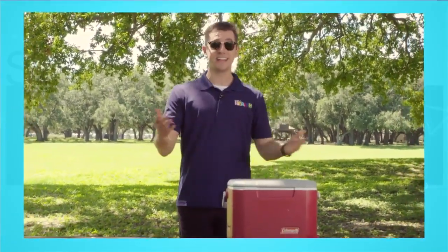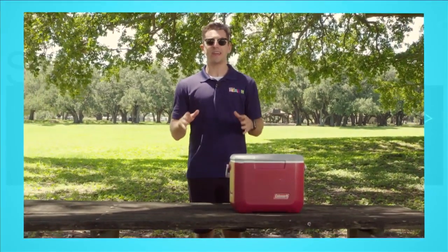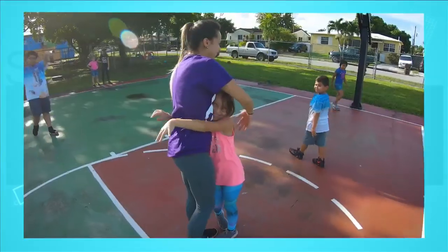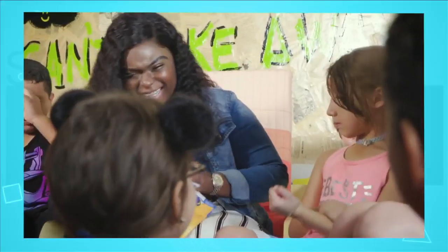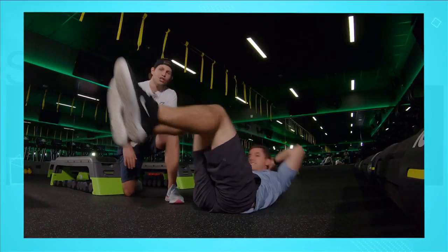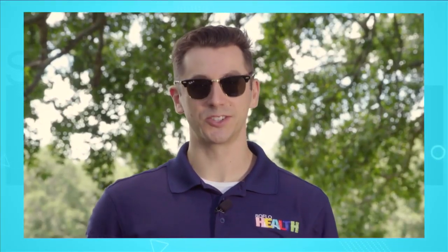Today we're going to show you how to have your picnic and eat it too. As if that's not enough, we head to a Mexican restaurant that's into fitness. Plus, Flippini keeps kids healthy and happy, and Camps Fitness shows us how to get that six-pack we've always wanted. All that and more today on SoFlo Health.